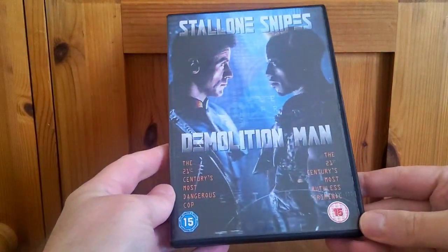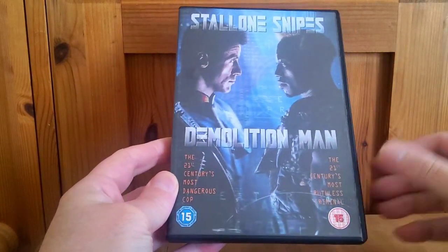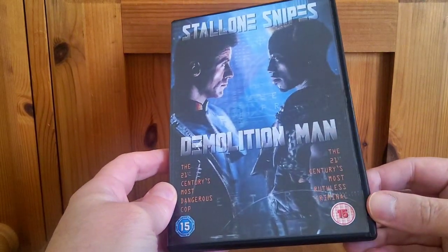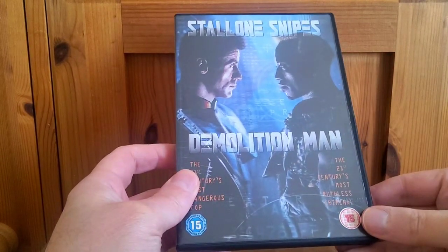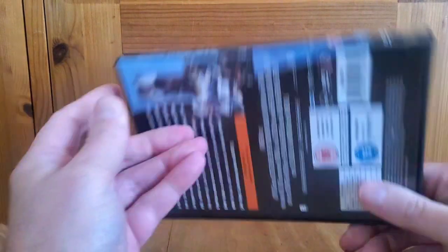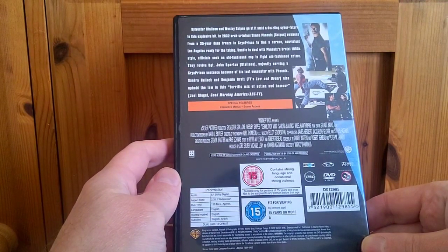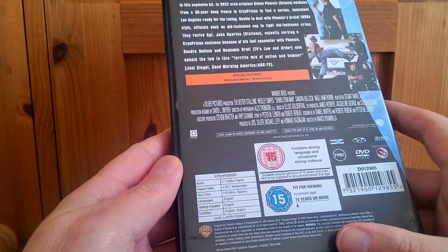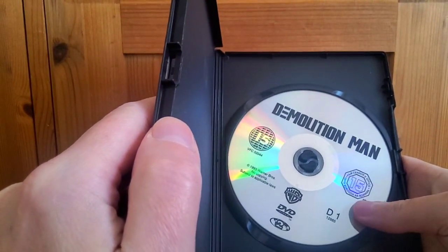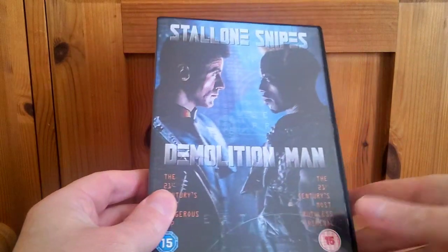Now a closer look at Demolition Man. I was fully expecting this to come in a snapper case, but it's just come in the usual black case — which is fine, I actually prefer these to snappers. There's the spine and the back. It's a one-disc edition with no real special features. It's 110 minutes long, 5.1 Dolby Digital, 2.35:1 aspect ratio. Opening it up, you've just got the plain silver disc from Warner Brothers.